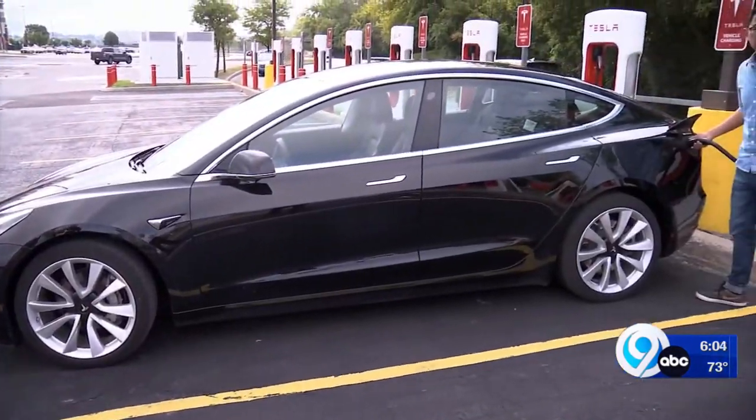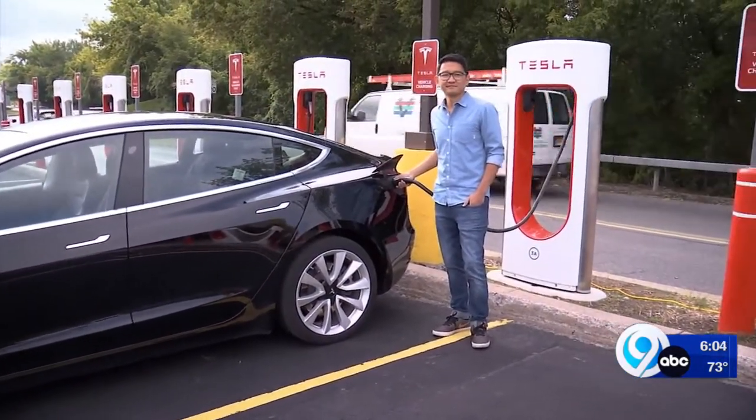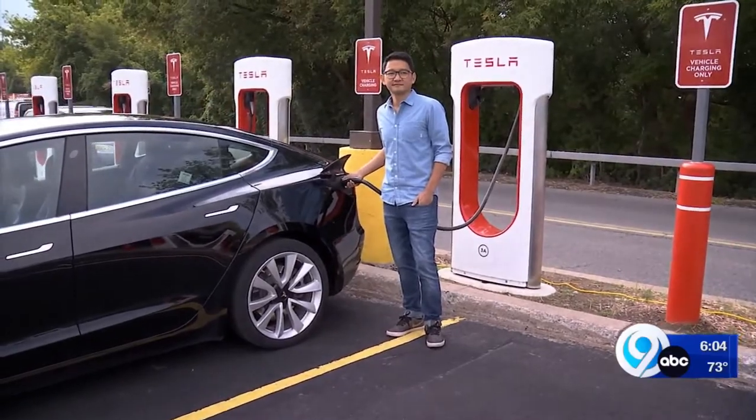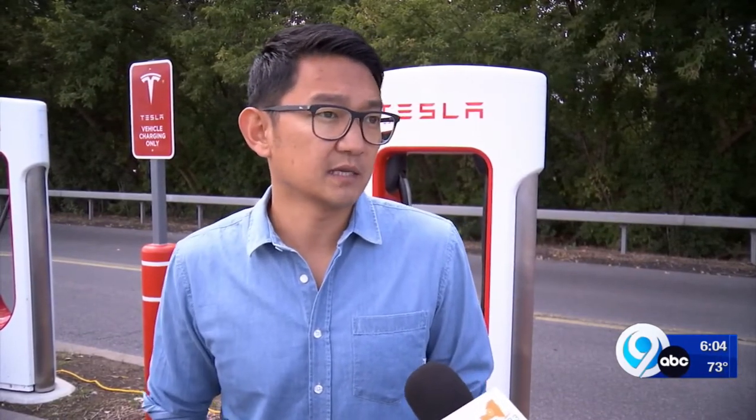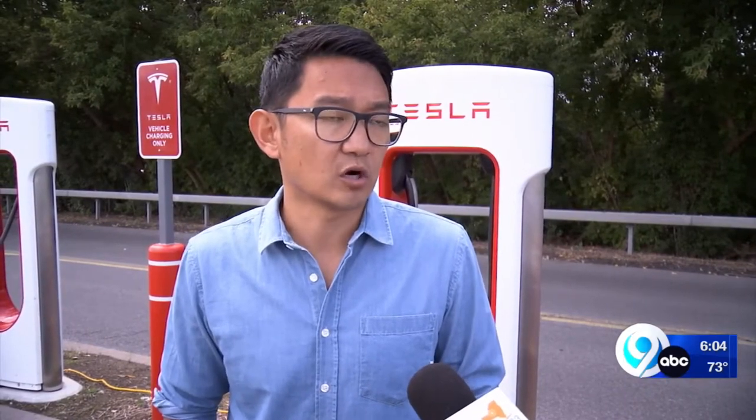A Tesla owner for five years now, Jeff says the change from gas to electric has been a game changer. If I'm at a supercharger, as an example, it might be anywhere from 10 to 20 dollars. It's really not a ton of money to be able to fill up your charge.